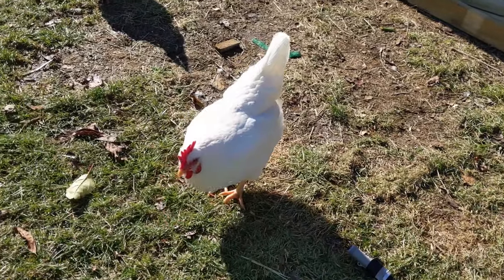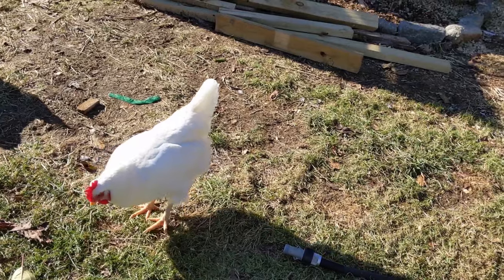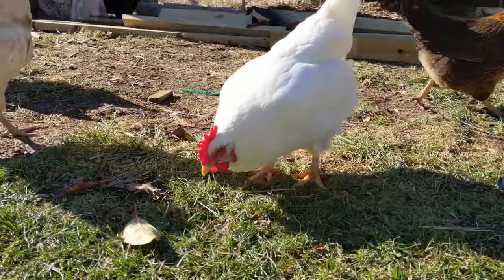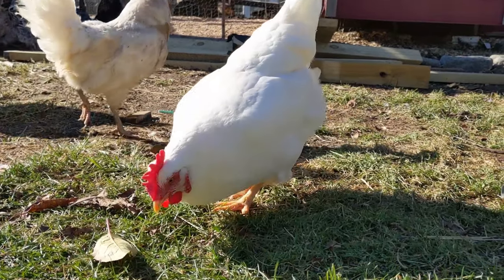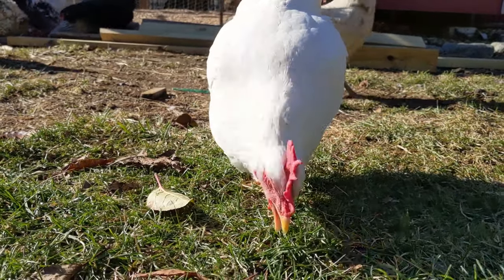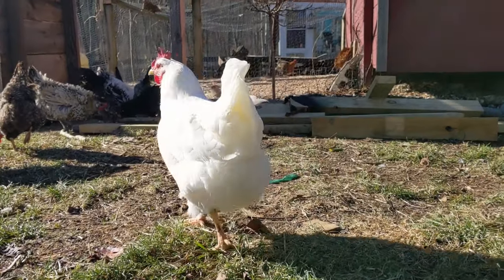White Leghorns are the next bird that we have. These birds lay up to five or more white eggs per week. The internet has their temperament as active and skittish, though we have found that they're pretty calm and chill birds. We like them a lot. They are heat hardy, which is good to know if you live somewhere that gets roasting hot over the summer.